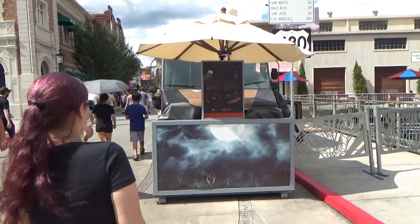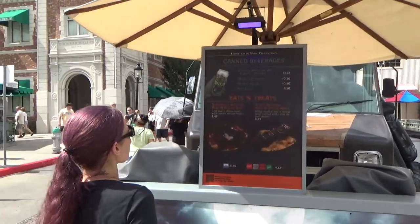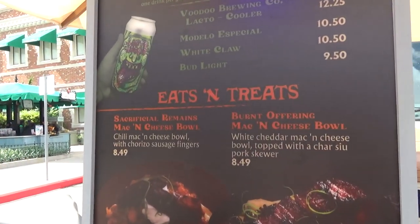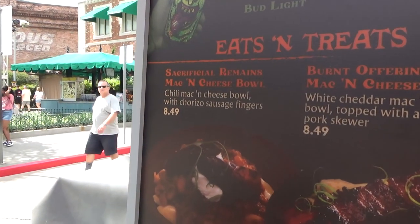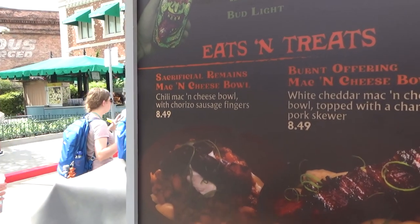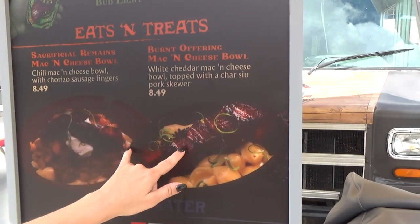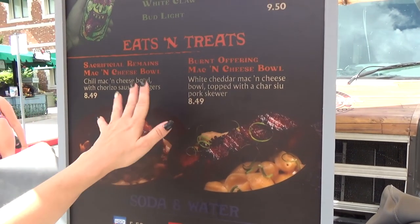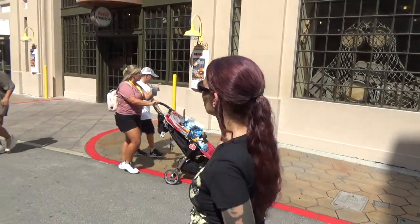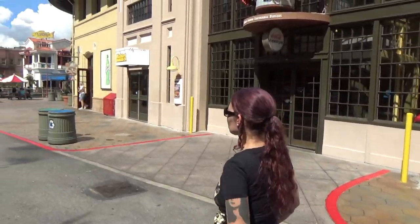Even the food trucks are into it this year. San Francisco food truck has all the same beers and mac and cheese options: sacrificial remains mac and cheese and chili mac and cheese bowl with sausage. Both sound really good — both are going to be a winner. Also, as you can see when we're showing you the menus, the prices are on there so you have an idea what you'll be spending on food.